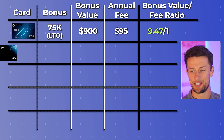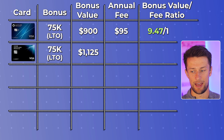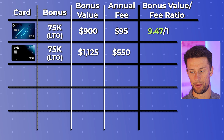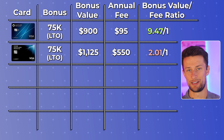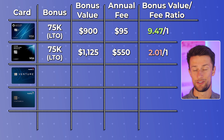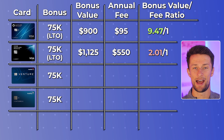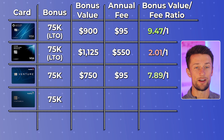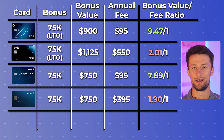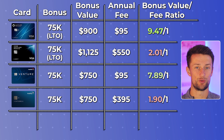Looking at its credit card brother, the Chase Sapphire Reserve, you still have that 75,000 point signup bonus offer, giving you a value of $1,125. But that $550 annual fee doesn't make this a good option for my friend, as it only comes out to about a 2 to 1 signup bonus to annual fee ratio. When you compare the Capital One Venture Rewards and the Capital One Venture X, there's a 75,000 mile bonus offer on both. With the $95 annual fee on the Venture Rewards, you get a solid 7.89 to 1 ratio, but on the Venture X with that $395 annual fee and the same signup bonus, you're looking at a 1.9 to 1 ratio.